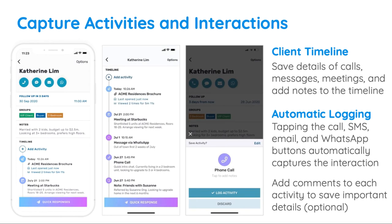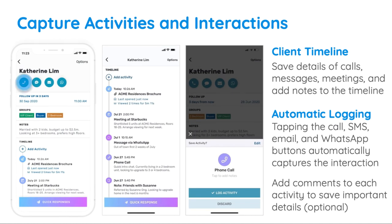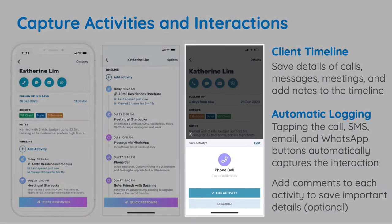In addition to sending quick responses and content, you can also add activities such as calls, messages, meetings, and notes to a lead's timeline. Tapping the contact buttons on a lead will automatically log an activity with them, with the option to add comments to it once done if there's anything you need to remember.